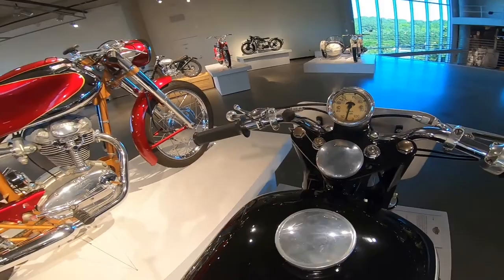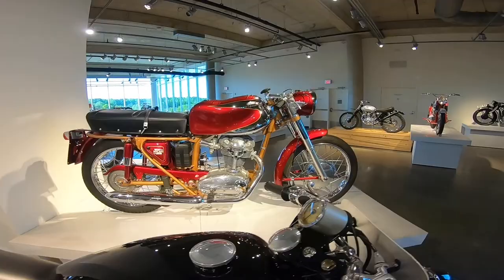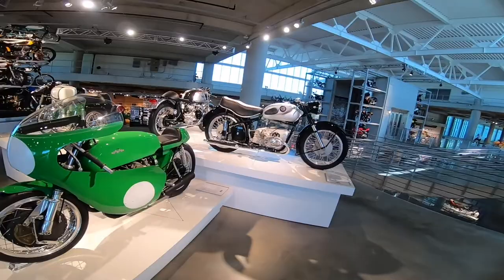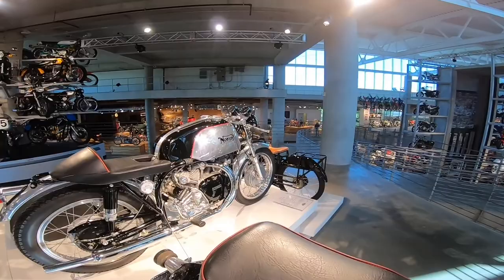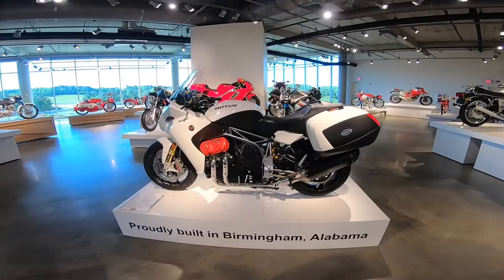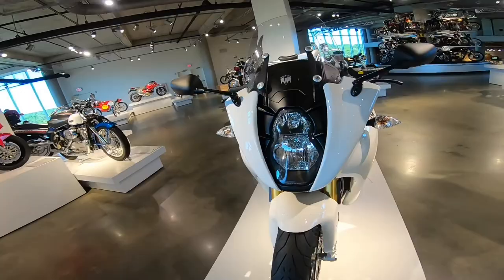Look at that Ducati 200. Classic Norton right there. And the Motus — this is like supposed to be some ridiculously expensive bike, I think.